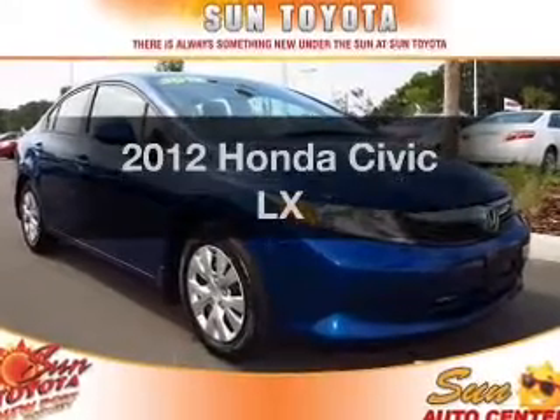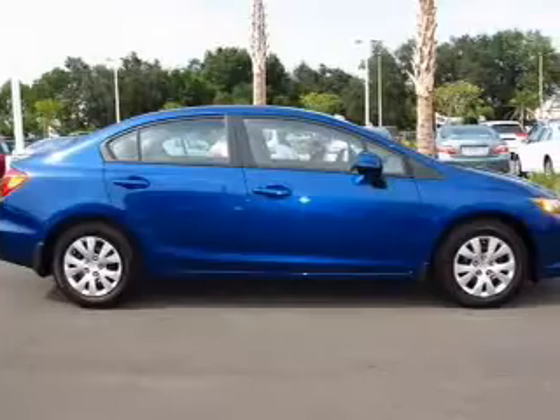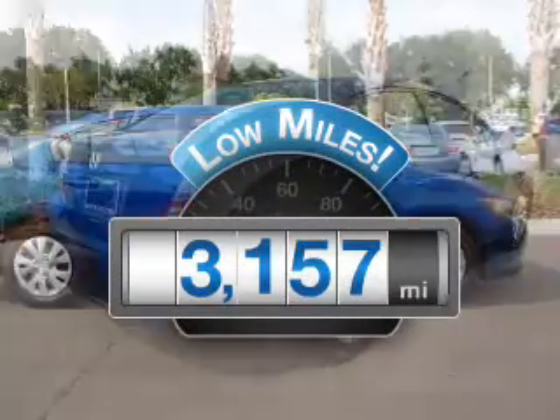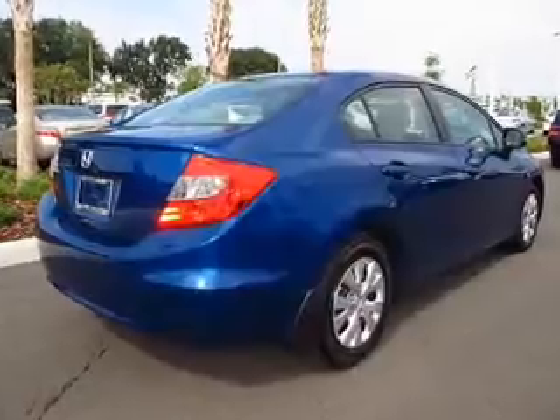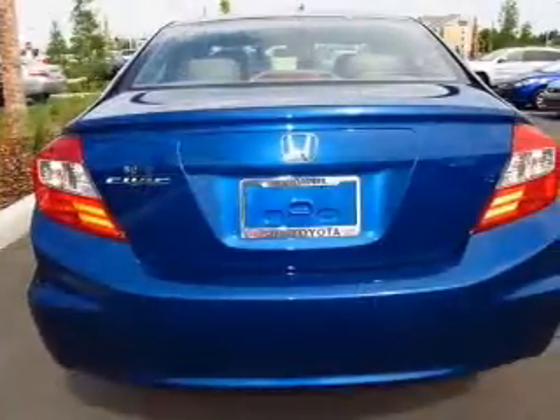Presenting the 2012 Honda Civic. Travel the roads in style and comfort in this great vehicle. Get more for your money with this vehicle that features low mileage and dependability, with an efficient 4-cylinder engine that responds smoothly to its 5-speed automatic transmission.